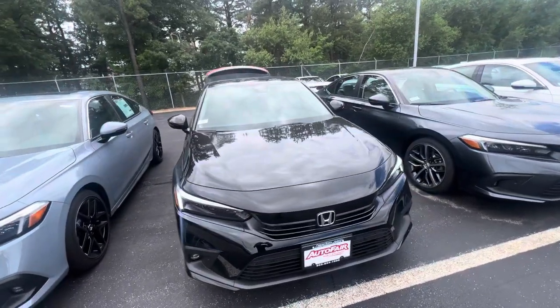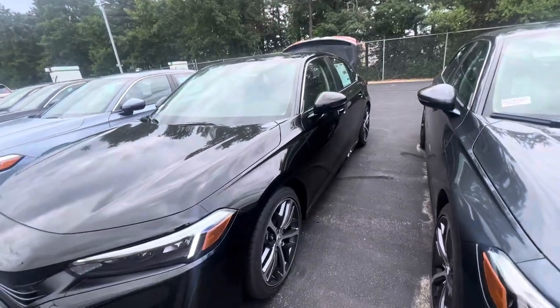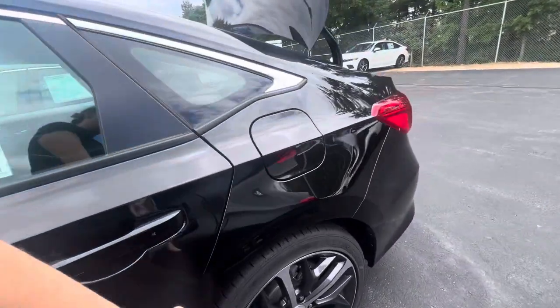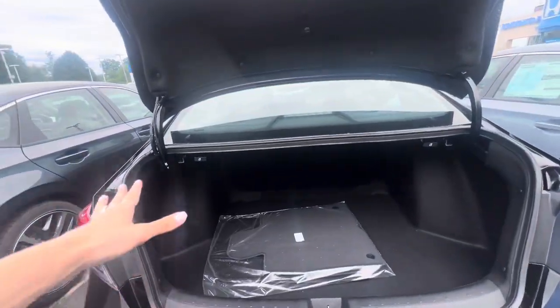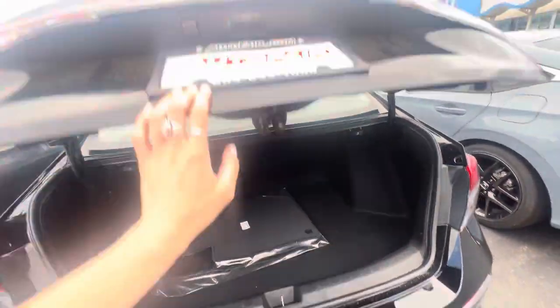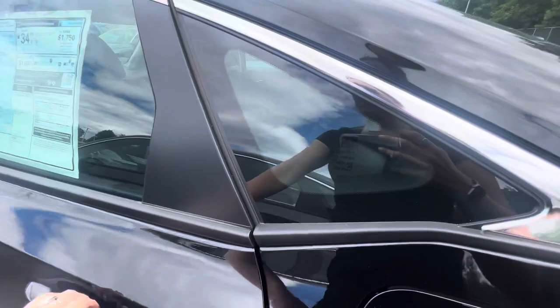Good afternoon Steven, it's Britney from AutoFair Honda here to show you the 2024 Honda Civic Sport Touring in Obsidian Black Pearl. These are really nice dual-tone alloy rims — pretty solid. Tons of space back here, seats do go down if you need more room for storage, plus a spare tire and jack.